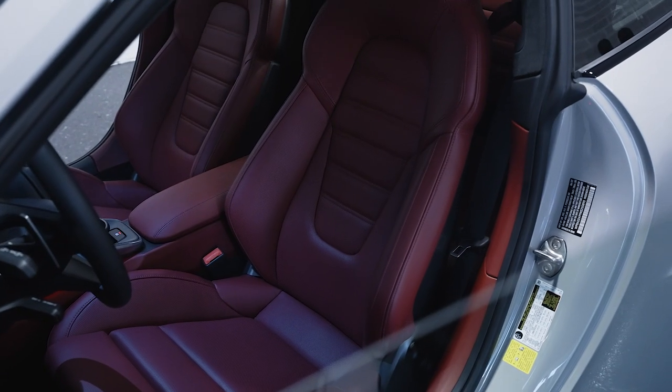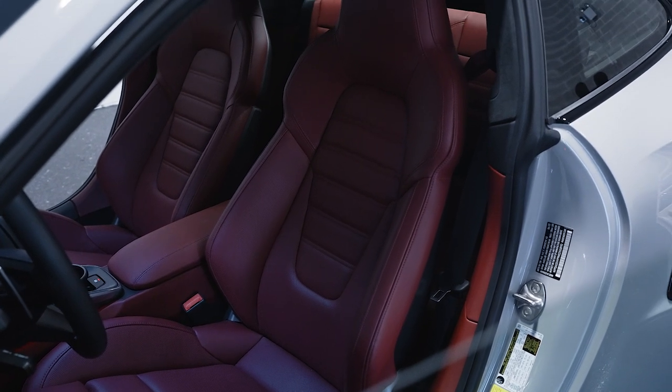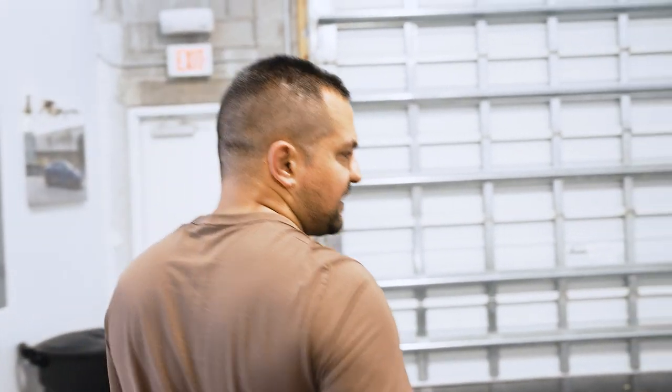We have heated and cooled seats because we're here in very warm Florida, so it makes sense to do that. And then there's this little Porsche logo thing that comes up whenever you open the door — that's completely useless, I just forgot to take it off. The illuminated door seals are nice, of course.